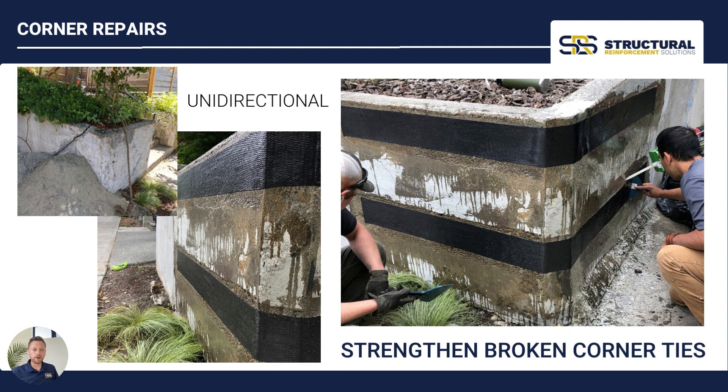Whenever we're going around any kind of corner, we want to make sure that we have a radius. So if that's a broken corner tie on a retaining wall, for instance, we want to make sure there's a half-inch radius ground on that corner so that the carbon fiber can make a nice smooth transition around the corner without meeting a sharp edge. This is very important and can be achieved with a surface grinder.